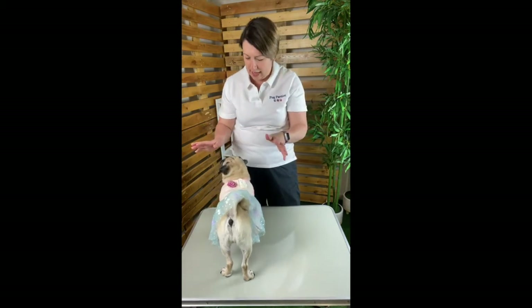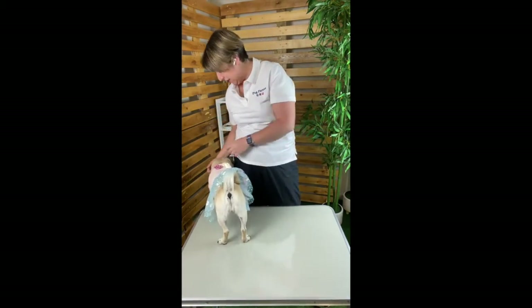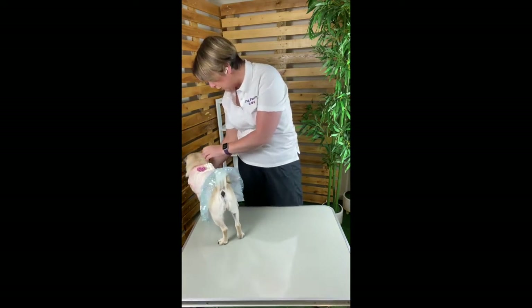Sometimes it takes a couple of goes so don't worry. It happens all the time, but the great thing is at the end of it you've got a pretty little puggy who's ready to go out.